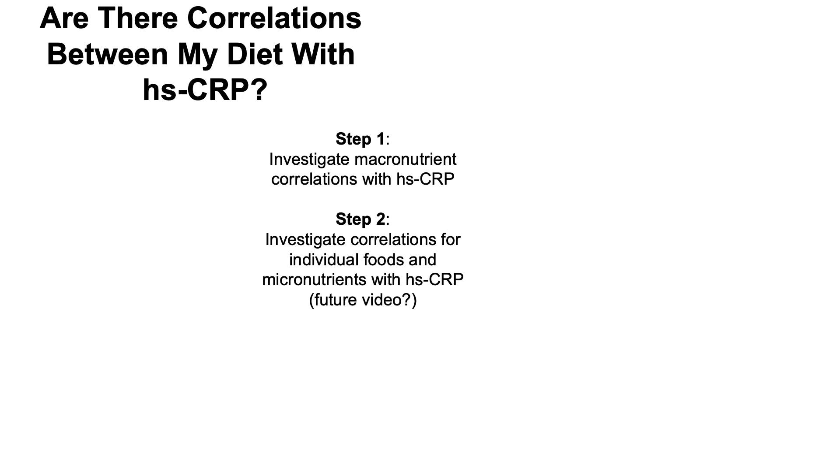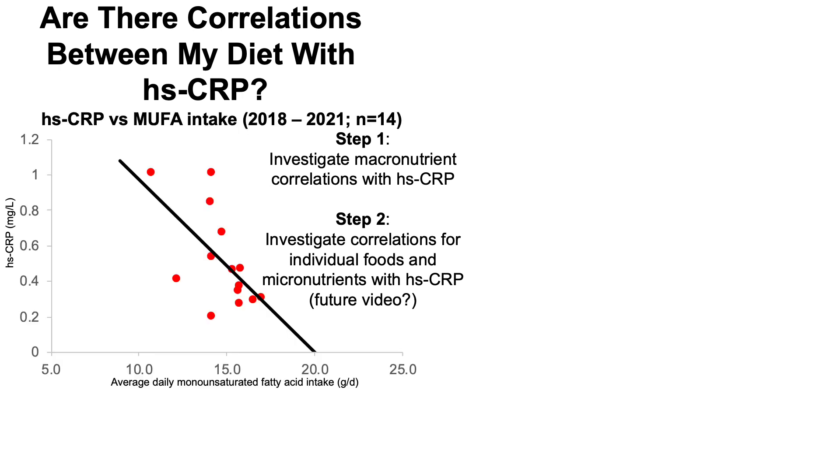I'm not going to go through the individual food and micronutrient data in this video because I just got the blood test data on Thursday — that analysis takes significant time I didn't have over the past three days, but I may include it in an upcoming video. Of the macronutrients analyzed, the only one significantly correlated with high-sensitivity CRP was MUFA — monounsaturated fatty acid intake — plotted on the x-axis against CRP on the y-axis. A higher MUFA intake is significantly correlated, with a correlation coefficient of negative 0.61, with lower high-sensitivity CRP, and this is statistically significant as shown by the p-value.